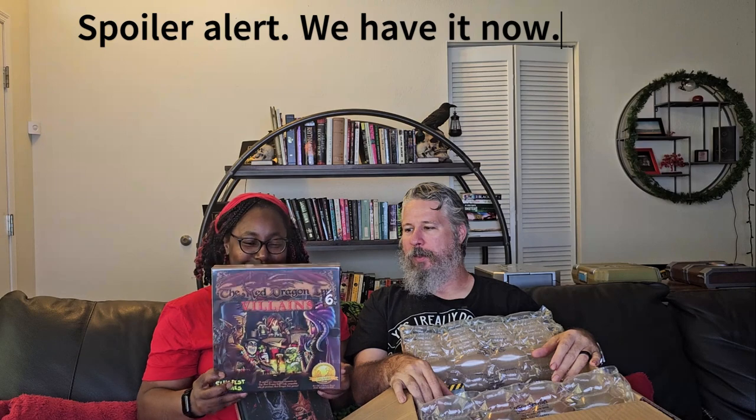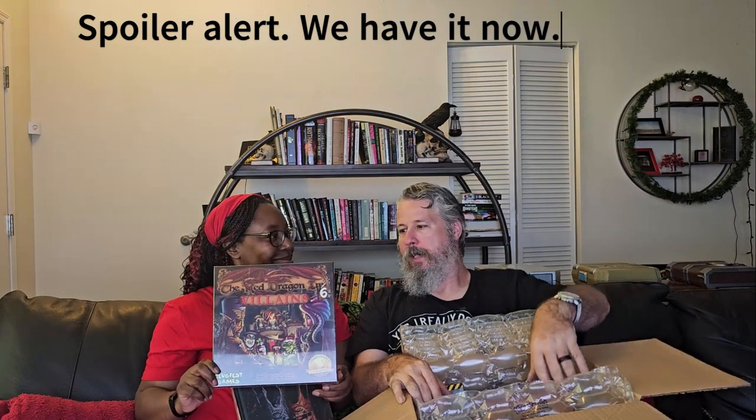Red Dragon Inn Villains. This is four villain characters to add to Red Dragon Inn, which we don't have Red Dragon Inn yet. So that's our first piece of Red Dragon Inn — which is the sixth box for Red Dragon Inn. Well, that means you definitely gotta get it now, right? They were sold out on the regular Red Dragon Inn.